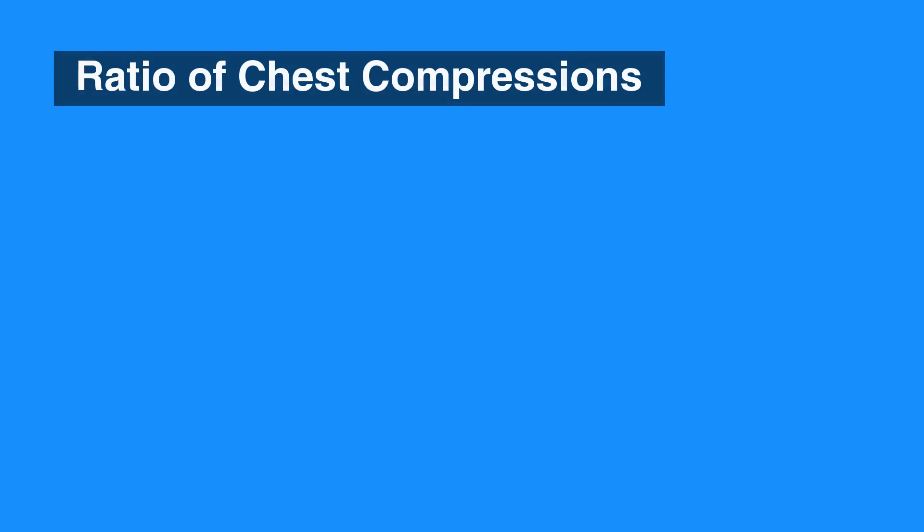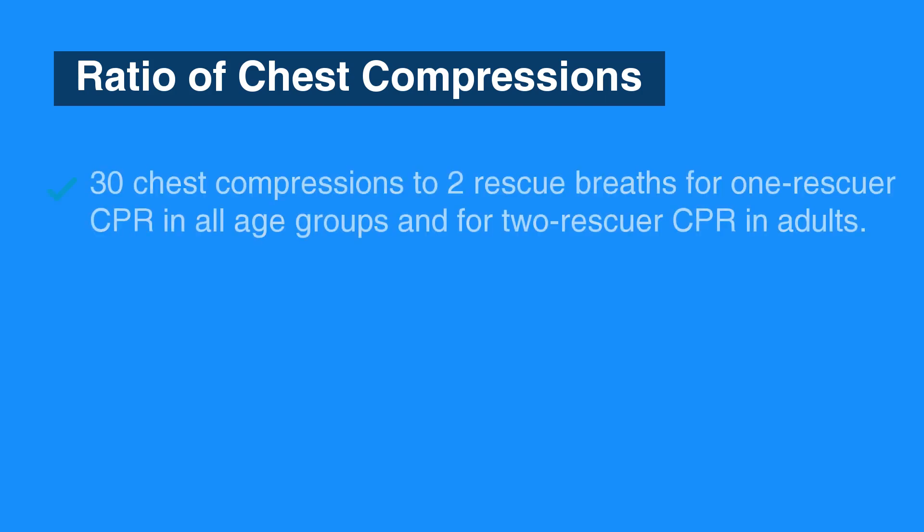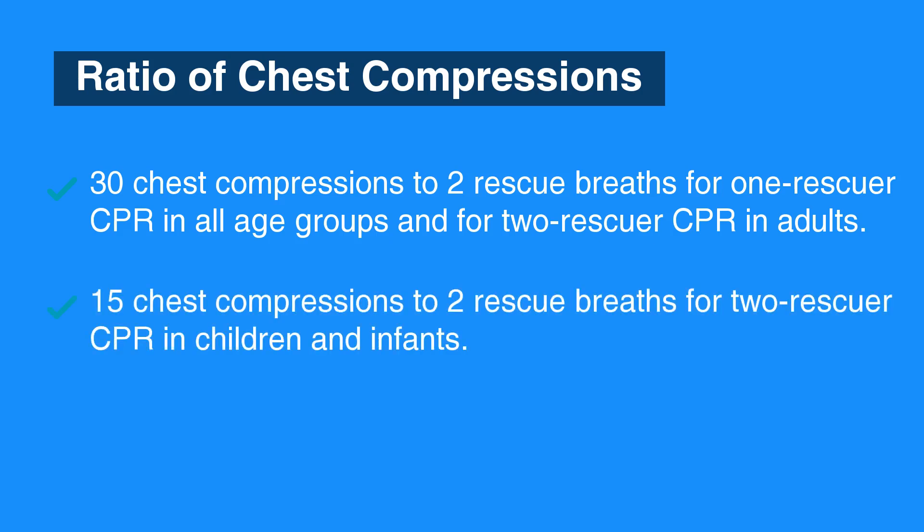The ratio for traditional CPR cycles of chest compressions to rescue breaths remains the same in the 2015 update: 30 chest compressions to 2 rescue breaths for 1-rescuer CPR in all age groups and for 2-rescuer CPR in adults, and 15 chest compressions to 2 rescue breaths for 2-rescuer CPR in children and infants. High-quality chest compressions are most valuable in saving a life.